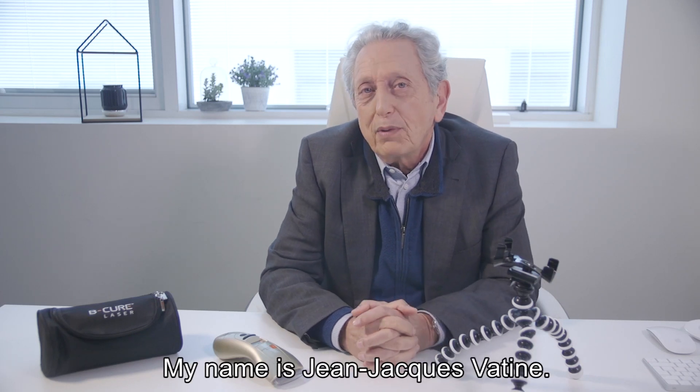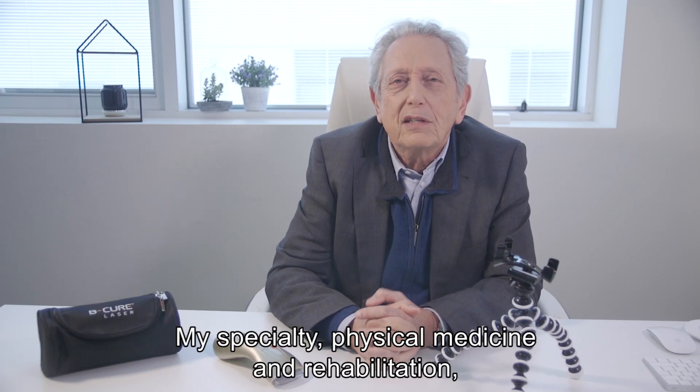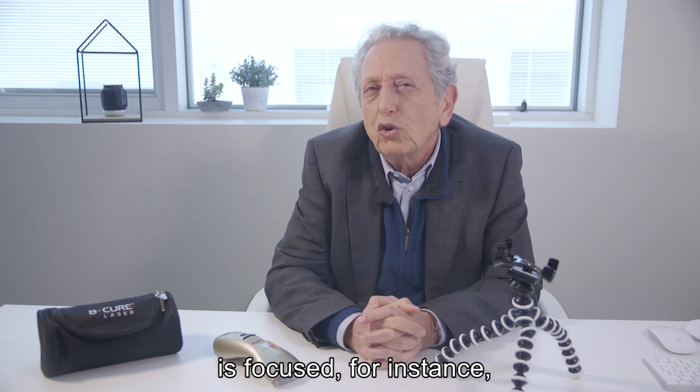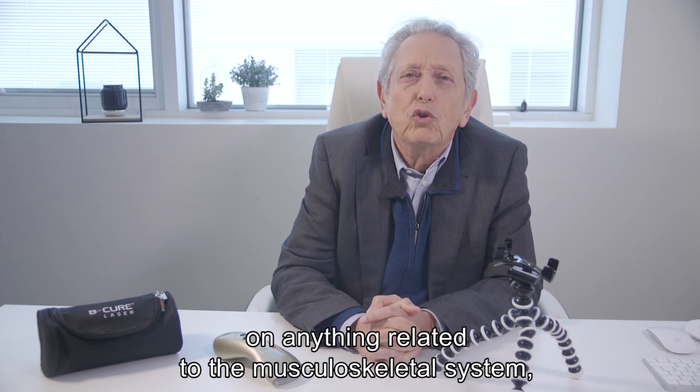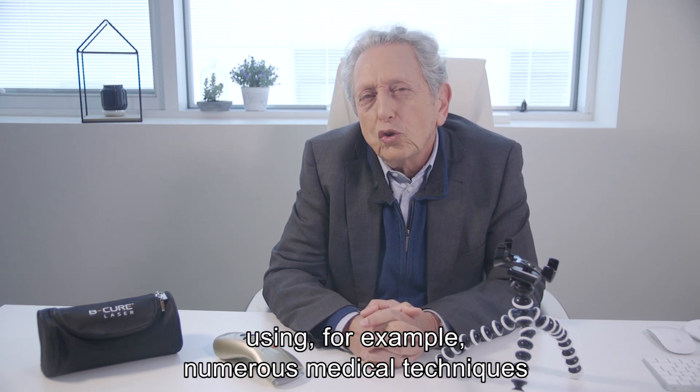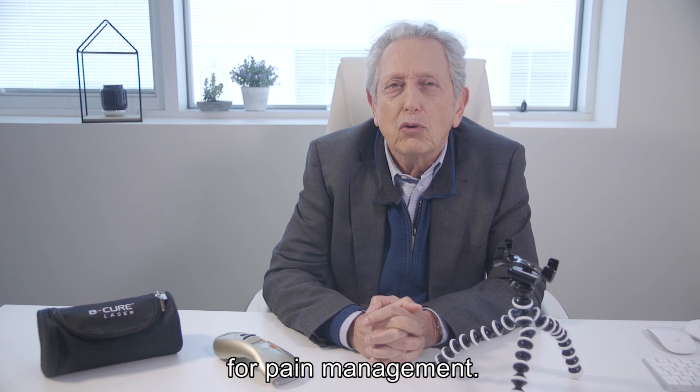Hello, my name is Jean-Jacques Vatin. My specialty, physical medicine and rehabilitation, is focused on anything related to the musculoskeletal system, using numerous medical techniques for pain management.